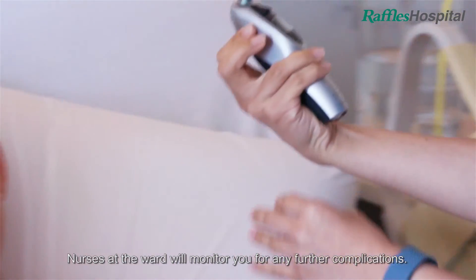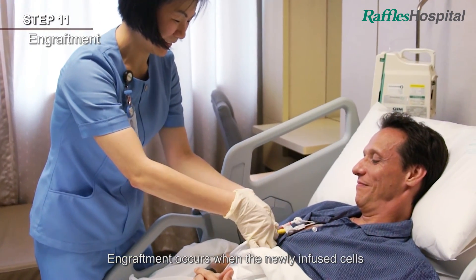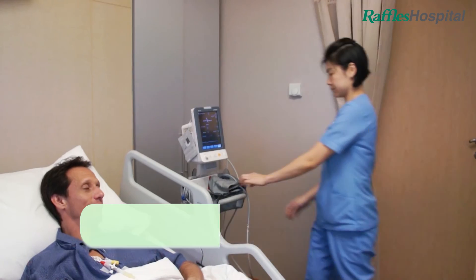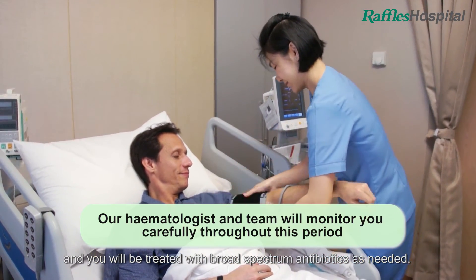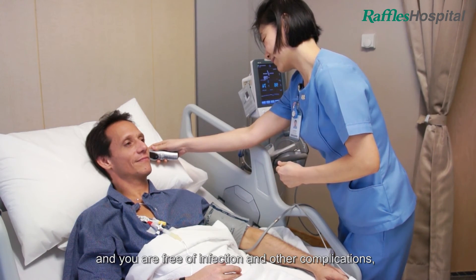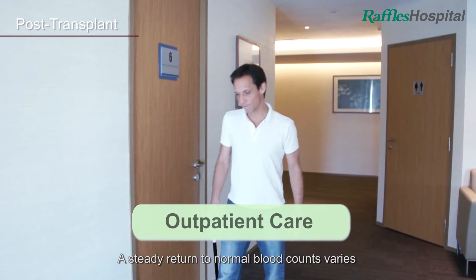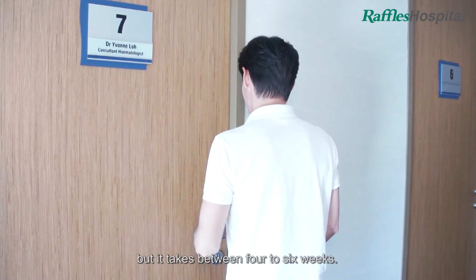Nurses at the ward will monitor you for any further complications. Engraftment occurs when the newly infused cells begin to reproduce within your body. This will usually occur within 10 to 15 days post-transplant. Throughout this period you will be monitored carefully and treated with broad-spectrum antibiotics as needed. Once your white blood cell and platelet counts have recovered and you are free of infection and other complications, you will be discharged and monitored as an outpatient. A steady return to normal blood counts varies depending on the patient and the transplant type, but it takes between four to six weeks.